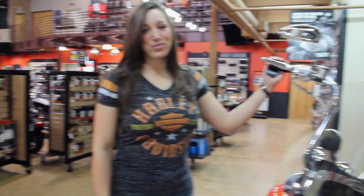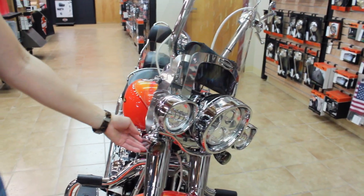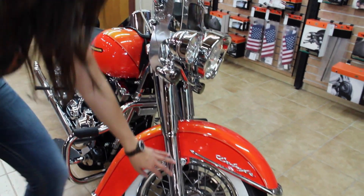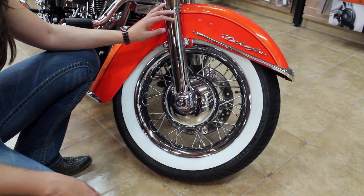On the front of the bike we have a removable windshield, Daymaker headlamp, auxiliary lamp, and smoked-out turn signals all in a chrome housing. We then have chrome fork covers, chrome forks, chrome axle covers, all sitting on chrome smoked wheels with white walls for that classic look.